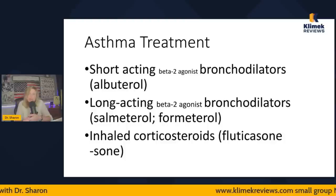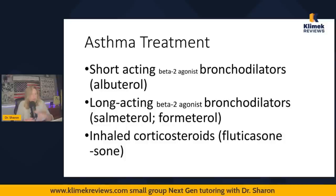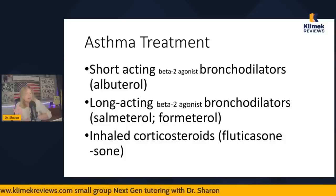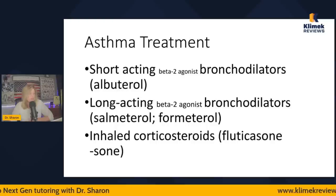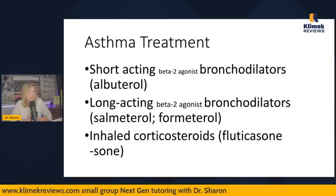Long-acting beta-2 agonists are taken every day to maintain control, but not for rescue. Inhaled corticosteroids are also typically daily — anything ending in '-sone,' like fluticasone. It's not uncommon to combine a formoterol and a fluticasone, taken once or twice a day depending on the prescription. These are not rescue inhalers.